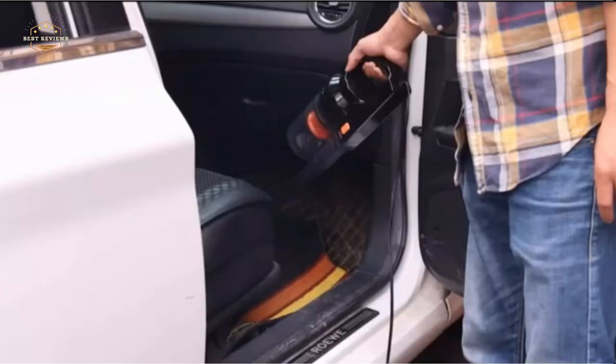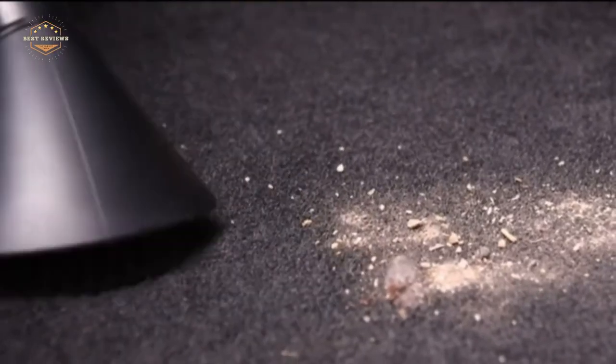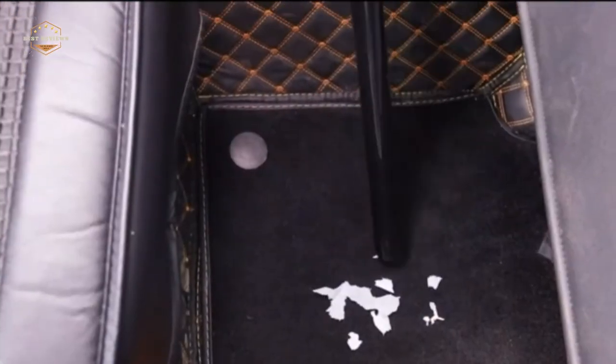Do you have a lot of dirt and dust in your car? Are you tired of trying to clean it with a brush and a sponge? If you answered yes to both of those questions, then you need a car vacuum cleaner. A good car vacuum cleaner can help clean your car quickly and easily, while also removing all the dirt and dust that built up over time.